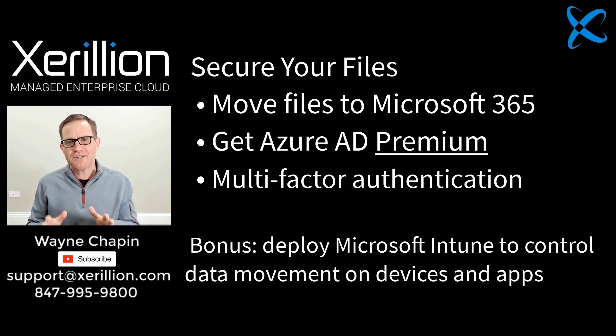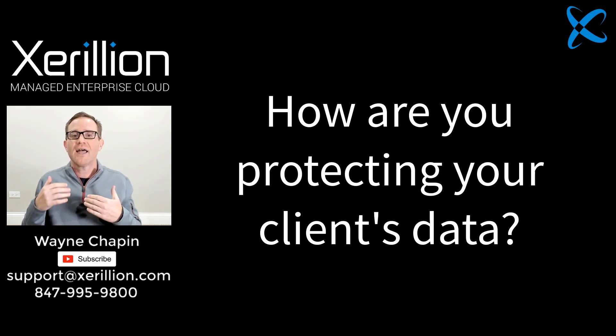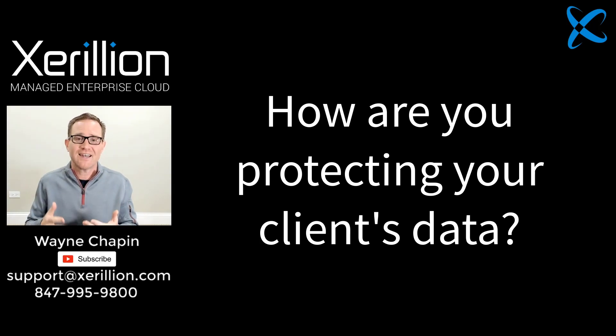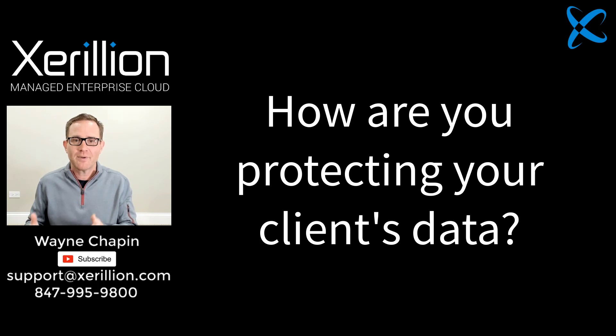Some of you watching this have big-shot clients — Fortune 500 type clients — and those clients will audit your IT security. They want to know how you will protect their data and keep it safe. I don't imagine most of you are filling out their audit forms by stating how things really are — that your company effectively uses 1996 file sharing technology and 1996 security protections. But that is the reality of 99% of the companies I talk with that have file servers.